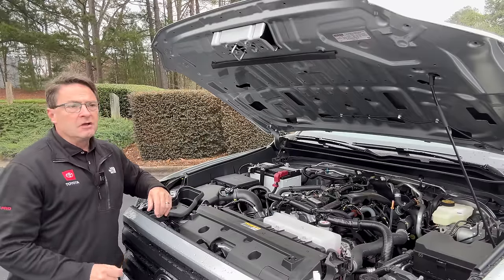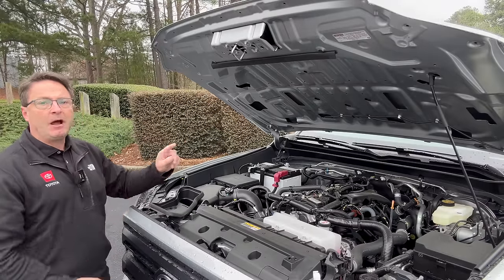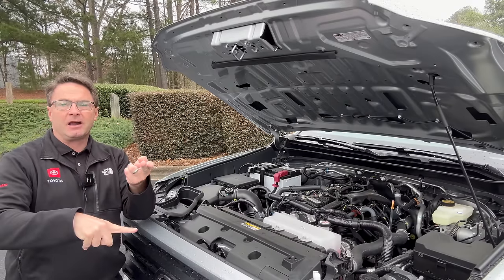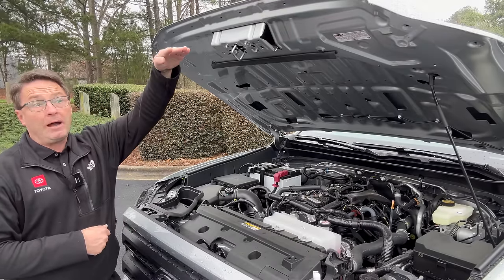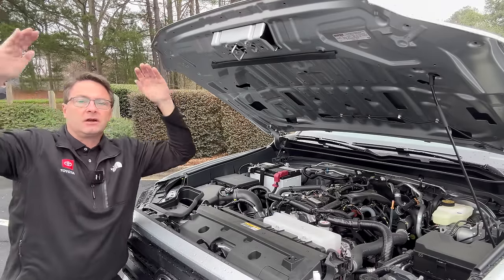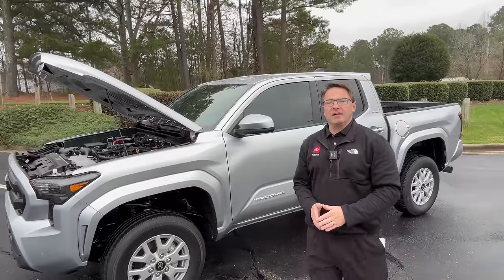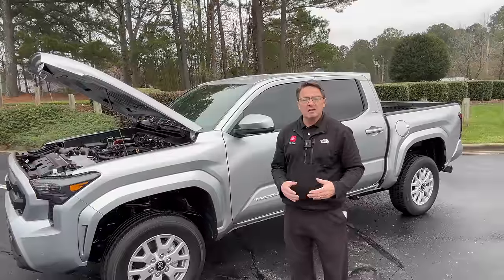Things are more efficient and more powerful now. You'll probably get a boost in MPG and a huge boost in power, because the current 4.0-liter makes 270 horsepower and 278 pound-feet of torque with a five-speed automatic. Wouldn't you want 278-plus horsepower with 317 pound-feet of torque, or even 326 horsepower and 465 pound-feet? You just have to get used to it because that's the way it's going. And there's talk that there could be a six-speed manual option, because you get that on the 2024 Tacoma, so maybe you'll get that too.